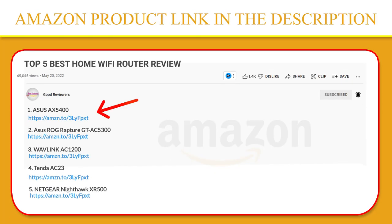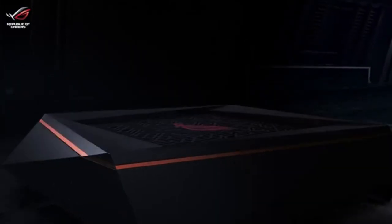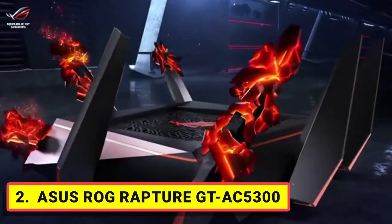If you like this product, please click the link in the video description for a better price and original product. Number 2: Asus ROG Rapture GT-AC5300. The battle-ready ROG Rapture GT-AC5300 router is designed with just one mission in mind — make your gaming network awesome.